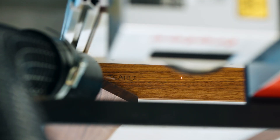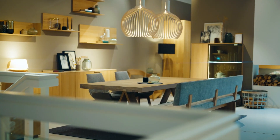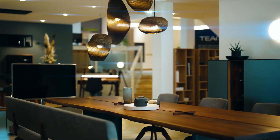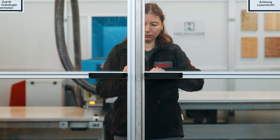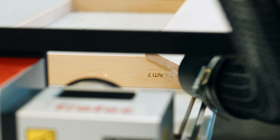Branding with fine laser engraving on solid wood furniture is the topic of today's customer visit to the natural wood furniture manufacturer Team7 in Upper Austria. Team7 uses the CO2 laser source from Trotec to engrave their logo on custom-made natural wood furniture. Let's have a look at this process in detail.